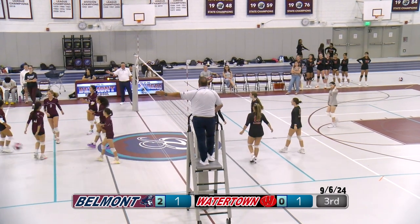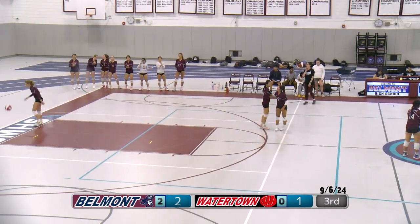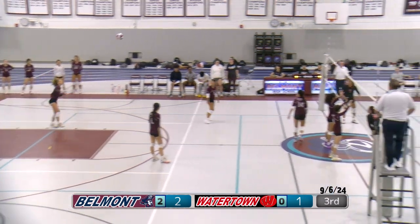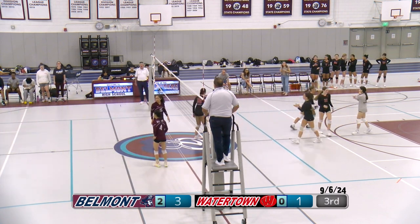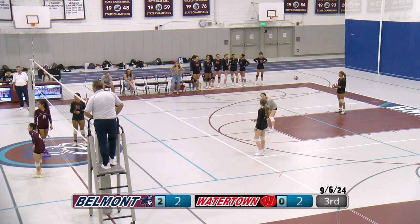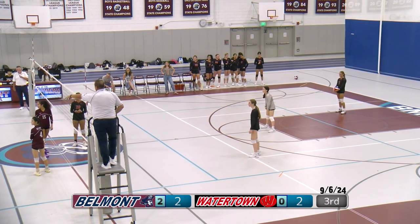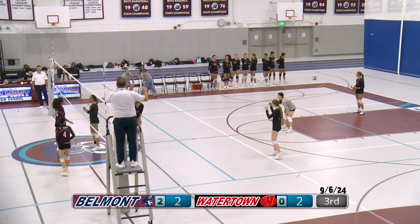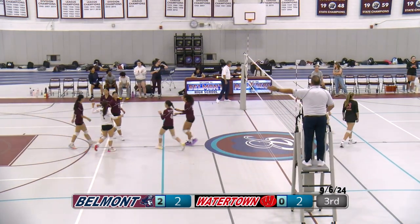It appears to be a rotation issue for Belmont, so that is Watertown's point. Score is tied 2-2. Watertown up for serve, number 7. Definitely some changes from last year's Belmont team — we did lose a couple of good seniors: Sonia, Bella. A very strong senior class that graduated last year, but we wish the best for this upcoming new team, especially any freshmen, sophomores, or juniors new to the team.